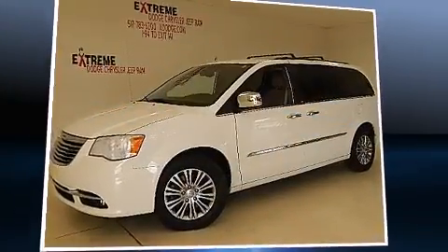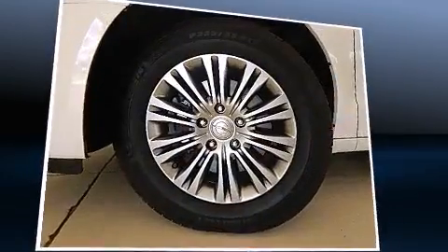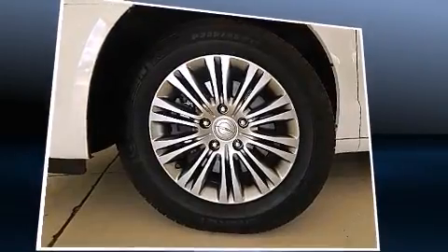The 2013 Chrysler Town & Country. Under the hood, you'll find a six-cylinder engine with more than 270 horsepower, providing a spirited, yet composed ride and drive.